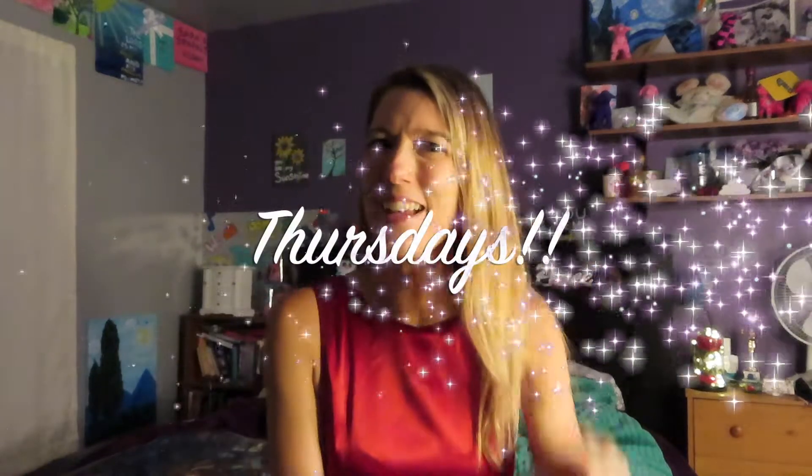Hey guys, what's up? It's me Sarah. If this is your first time here, welcome. If you've been here before, welcome back. I'm so excited you could be here today. If you have not yet, please hit the subscribe button and the bell icon so you can be notified anytime I upload anything. I upload new videos on Thursdays and you don't want to miss that.